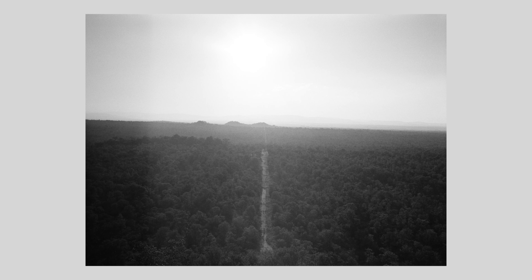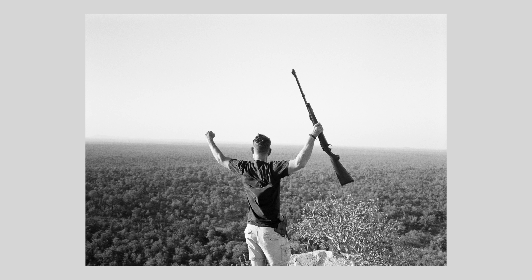Sometimes we'd climb up on some rocks to get a better view. I like climbing on rocks.